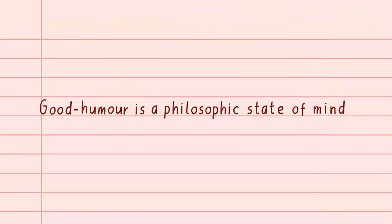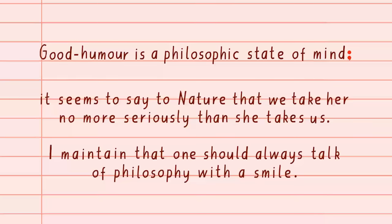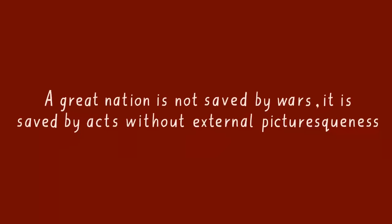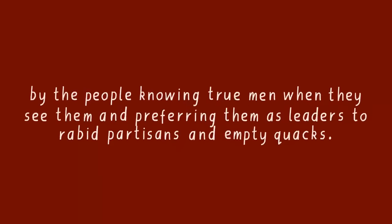'Good humour is a philosophic state of mind; it seems to say to nature that we take her no more seriously than she takes us. I maintain that one should always talk of philosophy with a smile.' And here's another paragraph from William James which uses a lot of semicolons: 'A great nation is not saved by wars; it is saved by acts without external picturesqueness; by speaking, writing, voting reasonably; by smiting corruption swiftly; by good temper between parties; by the people knowing true men when they see them, and preferring them as leaders to rabid partisans and empty quacks.'